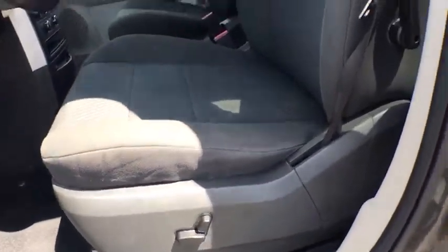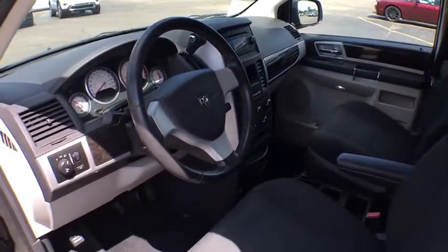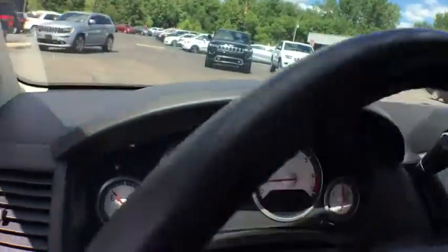Leather-wrapped steering wheel, power steering, alloy wheels, adjustable steering wheel, cruise control, four-wheel disc brakes, floor mats, six-speed automatic transmission.